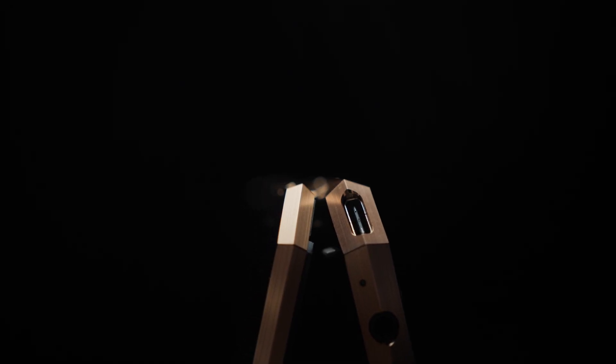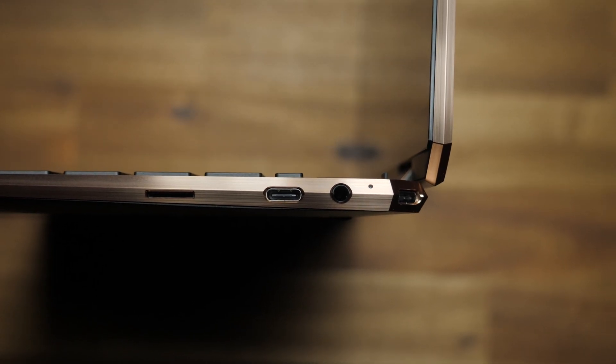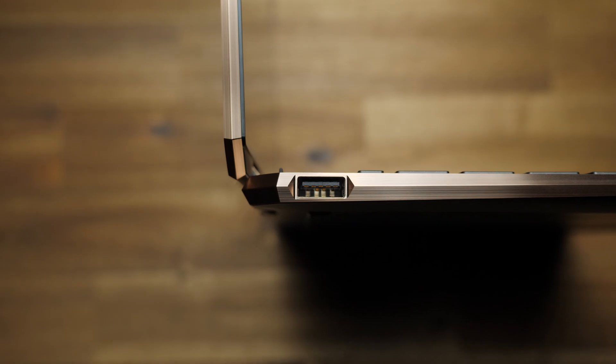Seriously, when you get this, it comes with a corporate spy certificate in the box — that's a lie, it doesn't come with a certificate. Please don't complain to HP when you can't find one. There are two Thunderbolt 4 Type-C ports that support charging and external displays, a single USB Type-A, an audio combo port, and a microSD card reader.